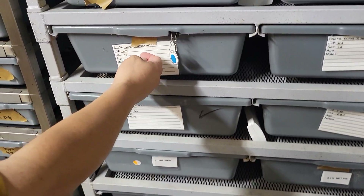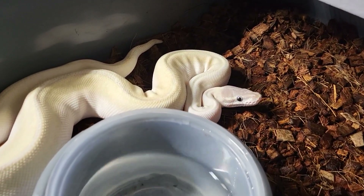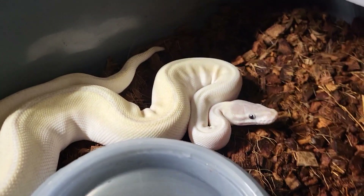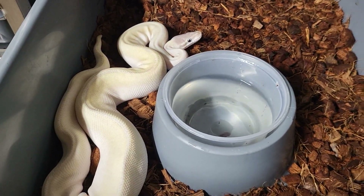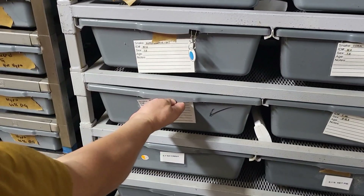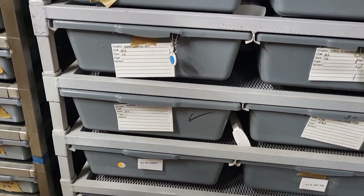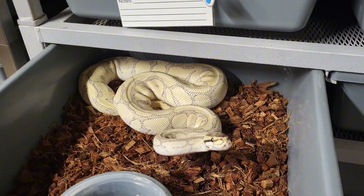We paired up with this male — super mojave scaleless head. Like some scaleless. Spider — female super mystic spider. That's a cool looking snake.